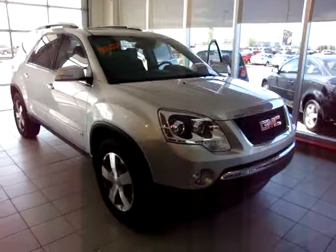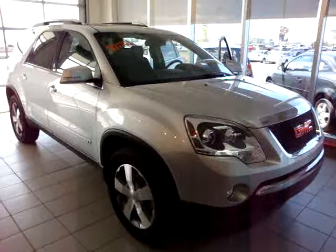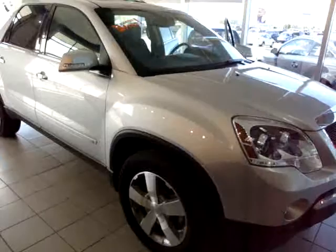Hi Nigel, this is one of our new 2009 Acadias that we have in stock here. I thought I'd do a quick video walkaround since we didn't have the used one that you had inquired about — I thought I would quote you a new one and just give you some extra options.